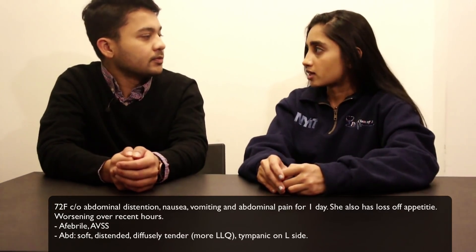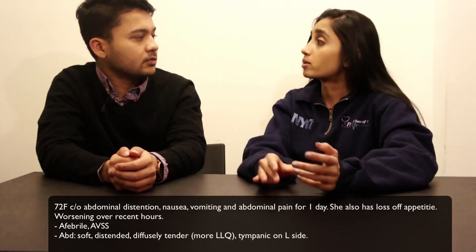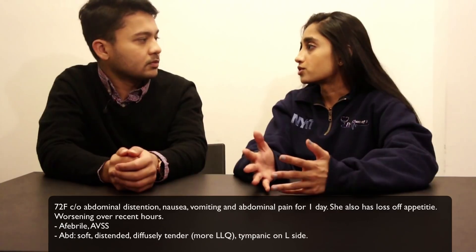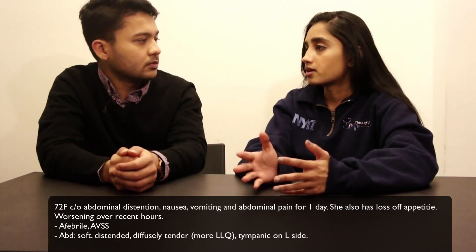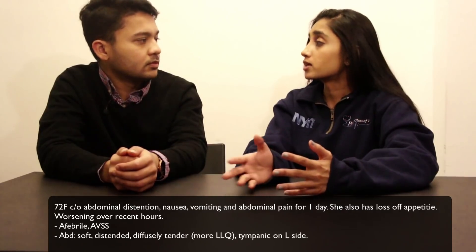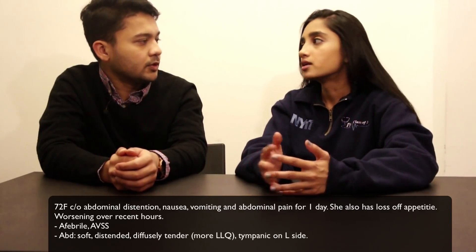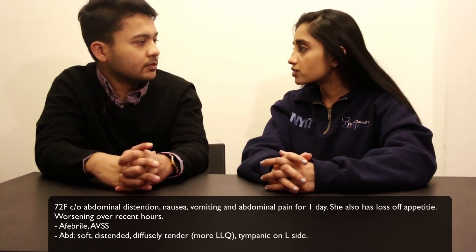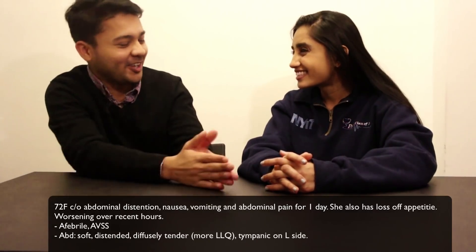Yeah, that's definitely something to think about, especially if somebody recently had surgery — maybe a week ago, or even depending on the surgery, some people end up with something like gastroparesis even later on. But adhesions, small bowel obstruction — all that fun general surgery stuff. So that's our differential so far. Anyway, physical exam.